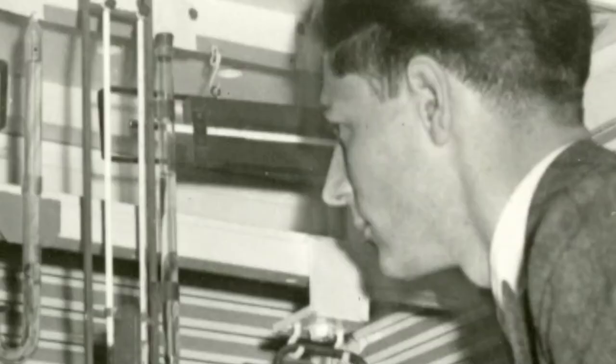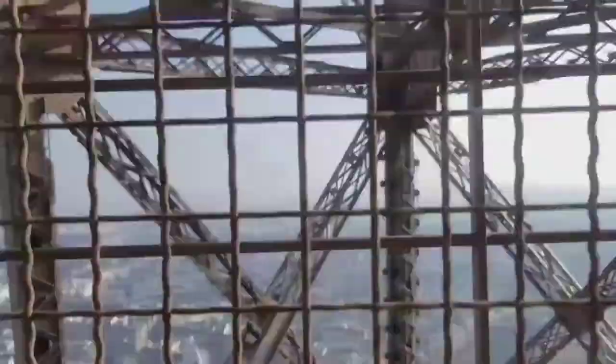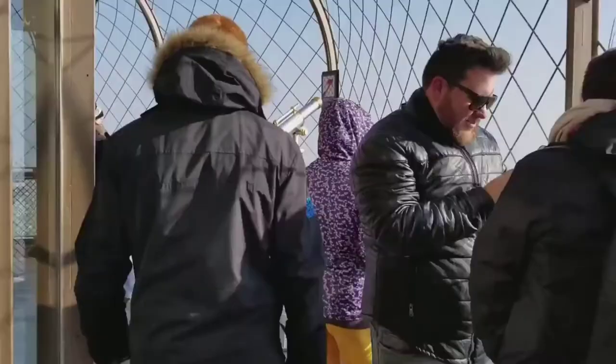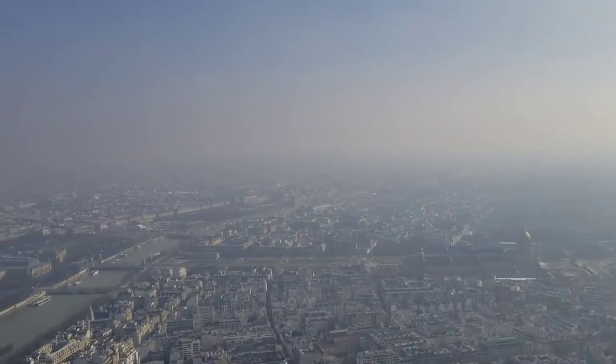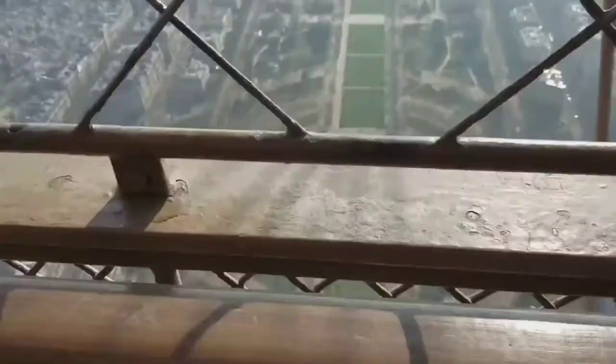Eiffel made use of his apartment at the top of the tower to carry out meteorological observations, and also used the tower to perform experiments on the action of air resistance on falling bodies. For the 1900 Exposition Universelle, the lifts in the east and west legs were replaced by lifts running as far as the second level, constructed by the French firm Fives-Lille. These had a compensating mechanism to keep the floor level as the angle of ascent changed at the first level, and were driven by a similar hydraulic mechanism to the Otis lifts, situated at the base of the tower. Hydraulic pressure was provided by pressurized accumulators located near this mechanism. At the same time the lift in the north pillar was removed and replaced by a staircase to the first level, and the layout of both first and second levels was modified. The original lift in the south pillar was removed on the 19th of October 1901.